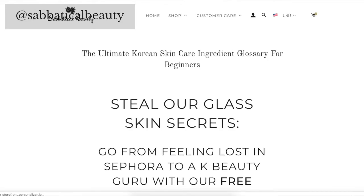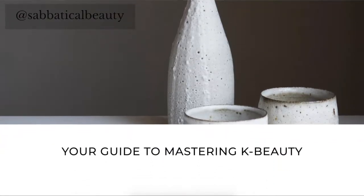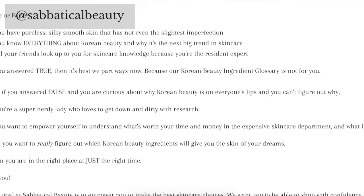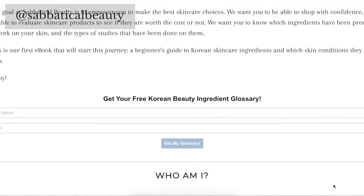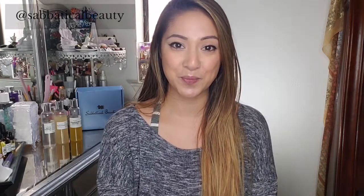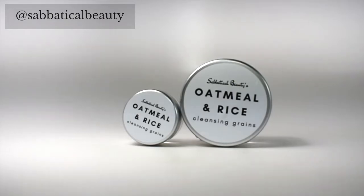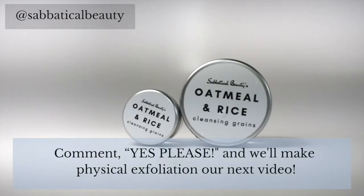Now that you know what chemical exfoliation can do for your skin, I'm sure you're curious about other unique K-beauty ingredients as well. You can download our free glossary for skincare ingredients below — it's only available to our YouTube subscribers, so make sure to subscribe and then you can download it. I hope you really enjoyed this video; if you liked it, please give us a thumbs up. You know what chemical exfoliation is, but how does it differ from physical exfoliation? If you want to learn more about physical exfoliation, comment 'yes please' below and we'll make it our next video.